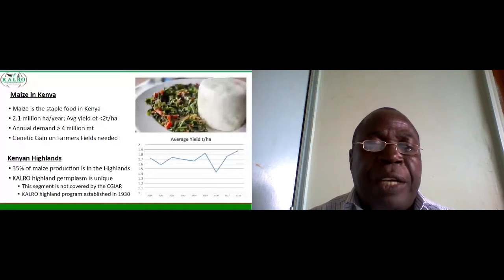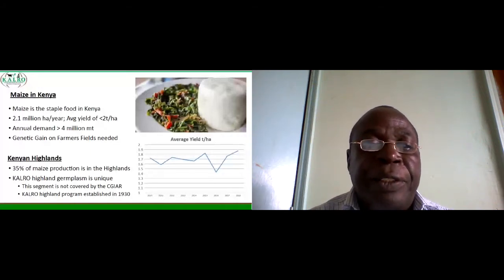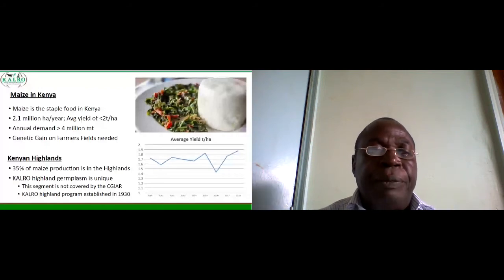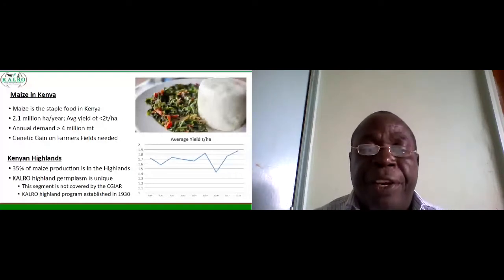35 percent of maize production is in the Kenya highlands and the Caldwell Highland Maize program is unique. This segment is not covered by CGIAR. The Caldwell Highland Maize program was established in 1930, and recognized breeders like Larry Dara and Steve Eberhardt of the USDA worked in the program in the mid-1970s.